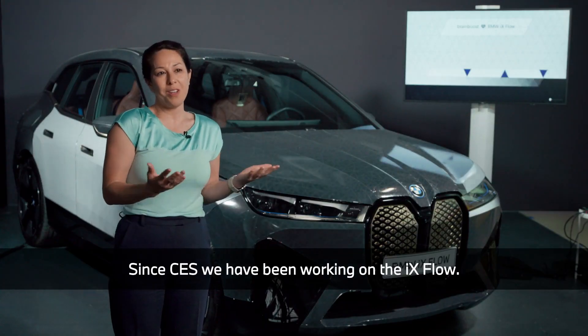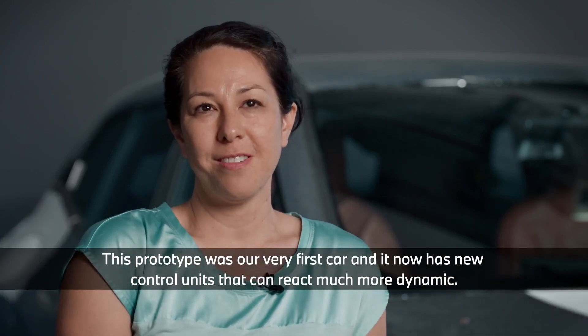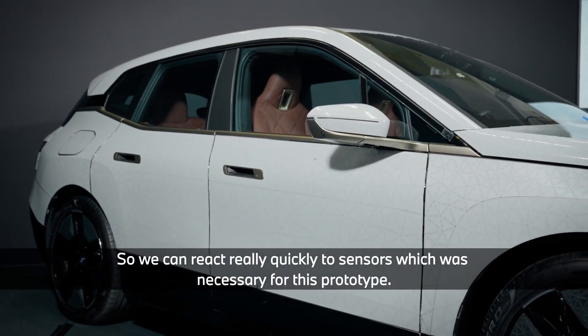Since CES we've been working on the iX Flow, and this prototype was our very first car. It's got new controllers in it now that can react much more dynamically, so we can react really quickly to sensors.